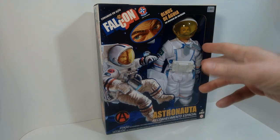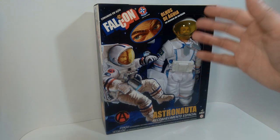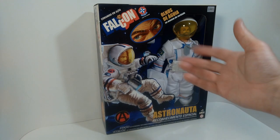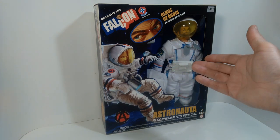Hello everyone, welcome back to the channel. I've got an exciting video for you today. We're going to be looking at another one of these Falcone sets from Brazil, and these are very reminiscent of Adventure Team G.I. Joe's. Obviously they're produced in a foreign country, and it was sort of difficult to obtain these.